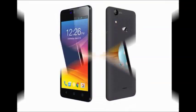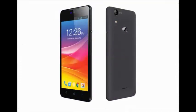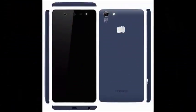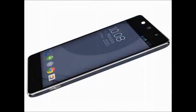1 GB of RAM, internal storage is 8 GB. It is available in blue color. In the box it consists of a headset, charger, hands-free kit, user guide, USB cable, and a screen guard. It has dual SIM with standard mode, 8 GB internal storage expandable up to 32 GB.